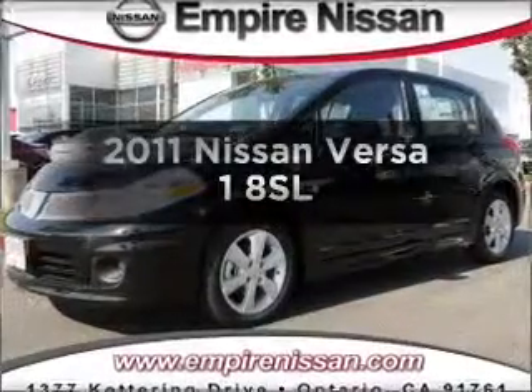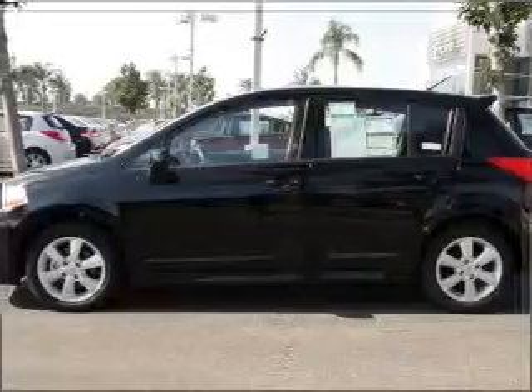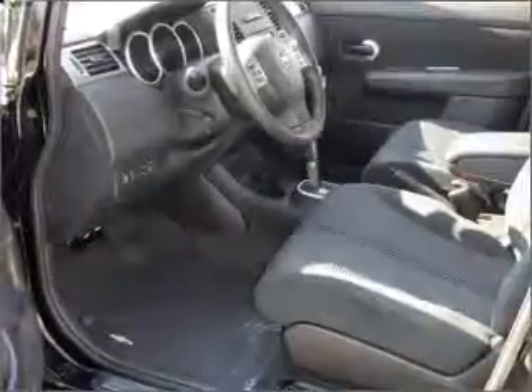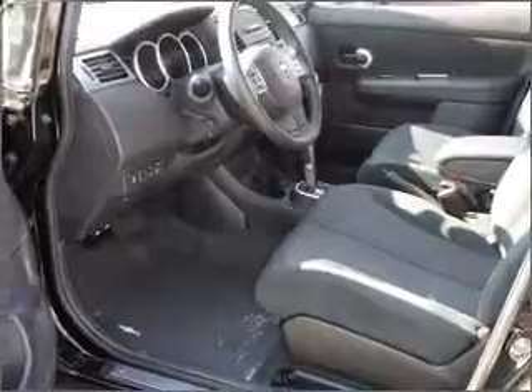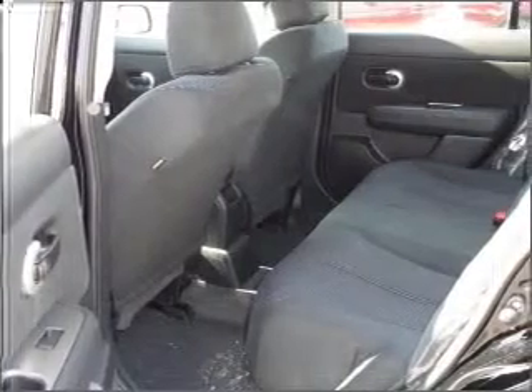Get noticed in this 2011 Nissan Versa. If you're looking for a first-rate auto, this one could be yours today with an efficient four-cylinder engine connected to a manual transmission that will keep you in touch with your vehicle. You will appreciate the safety feature of anti-lock brakes. Call today to schedule a test drive.